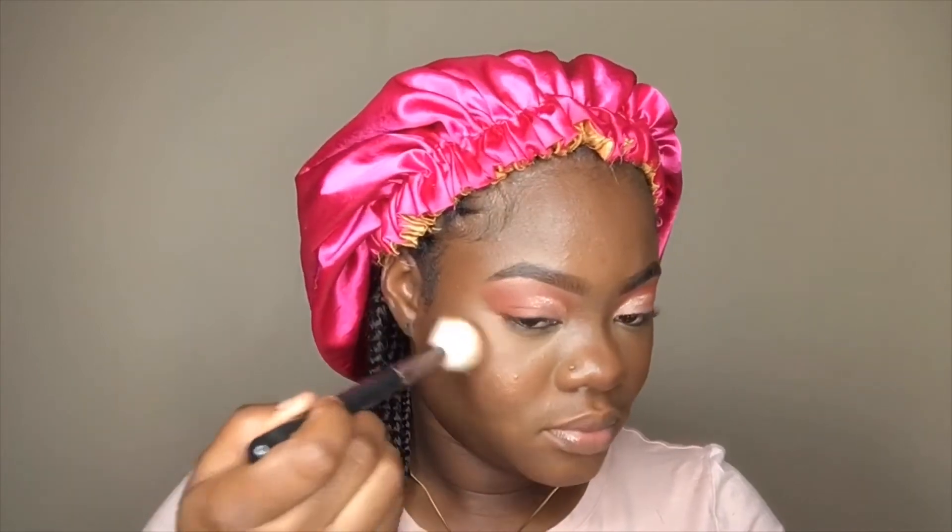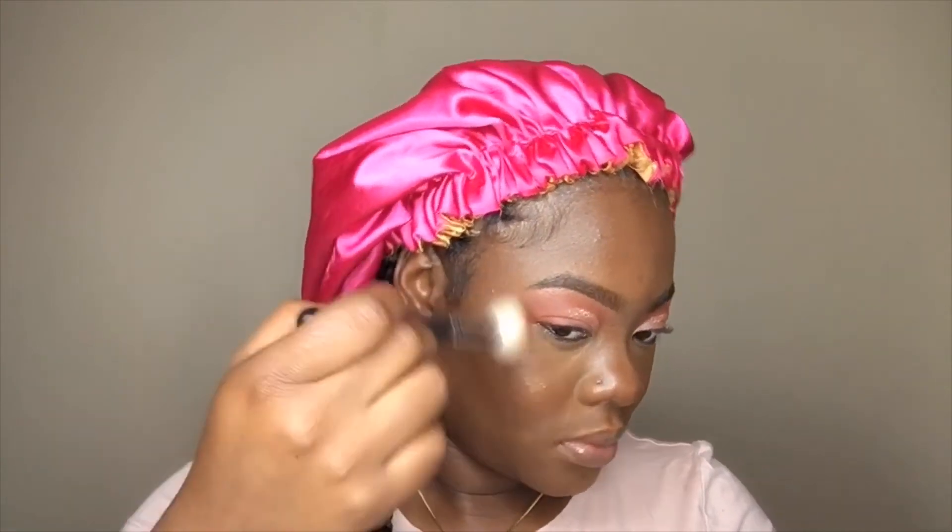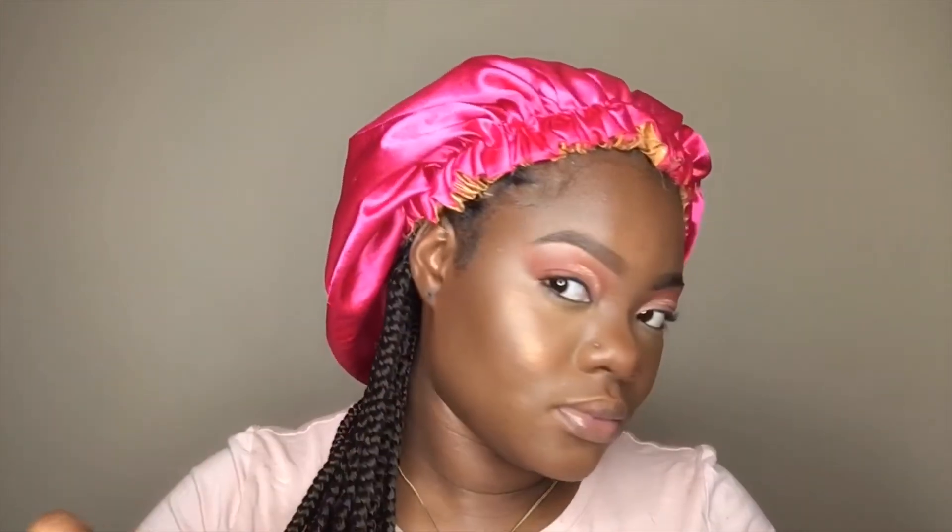Now we're moving into highlighting — this is one of my favorite steps. I'm taking my Curly Bible palette, using the last gold shade, and we're just highlighting over the cheekbone and nose.